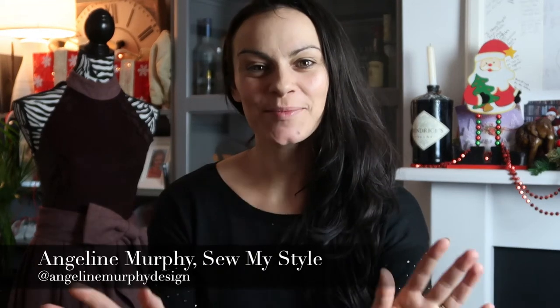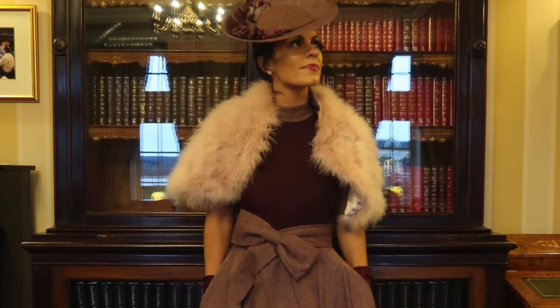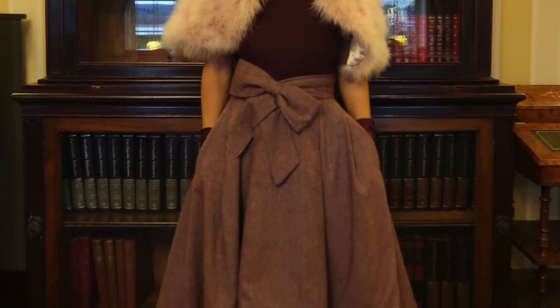Hi everyone, it's Angeline Murphy here. Thank you very much for coming back to my YouTube channel. I've had so much love for the leather and tweed dress I made for a Christmas wedding that I attended recently, that I've decided to pull together a quick video on how I pulled together the creation.